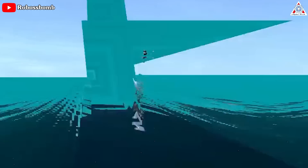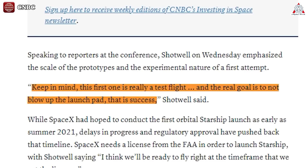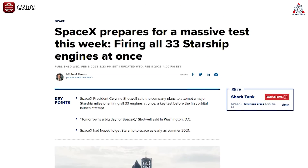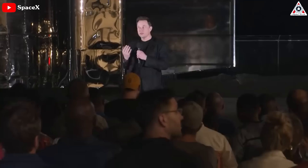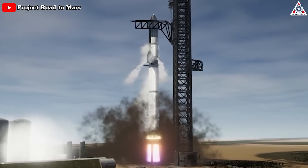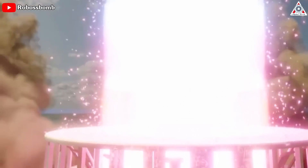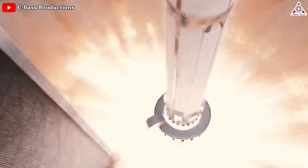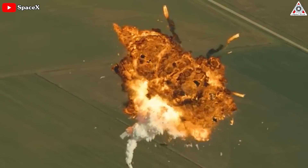SpaceX president Gwen Shotwell recently admitted that a lot can still go wrong. Keep in mind, this first one is really a test flight, and the real goal is to not blow up the launch pad — that is success, Shotwell said at a press conference, as quoted by CNBC. Elon Musk also said: for the first orbital launch, our goal is to get into orbit without exploding. To be totally frank, if it takes off without blowing off the stand — stage zero, which is much harder to replace than the booster — that will be a victory. Explosions are always a possible outcome.